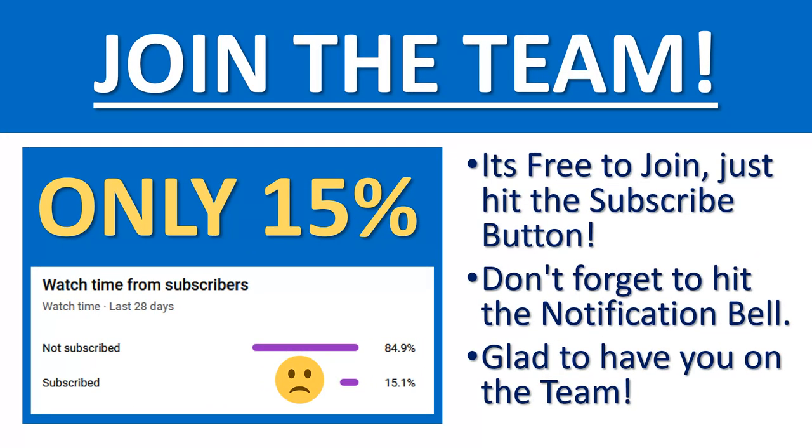Before we do that though, we noticed that only about 15% of you guys are actually subscribing to the channel, so we encourage you to get subscribed so that anytime we put out new Deal of the Week videos, you'll be notified. I'd love to have you as part of the team.